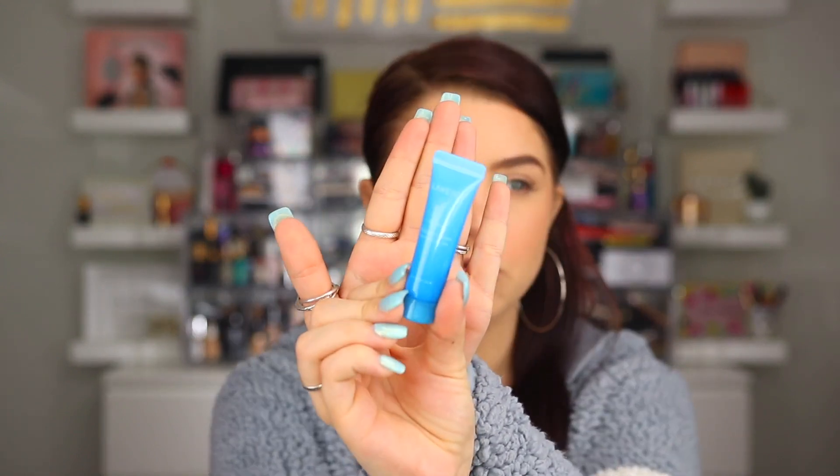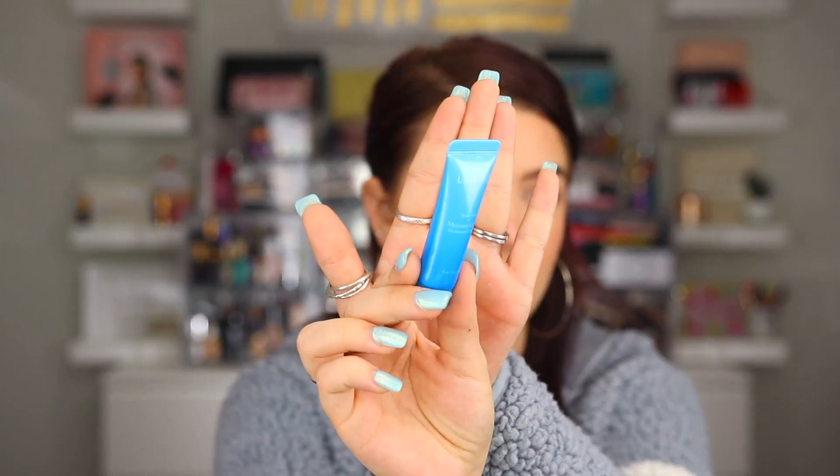The last item in our Allure Beauty Box this month is from Laneige — I love a lot of their products. This is the Water Bank Moisture Cream for normal to dry skin. This one is going to be a deluxe size. I've heard really good things about this product. The full price is $35 — the full size has 1.6 ounces and this one has 0.2 ounces. So it's a small amount, but enough to get a sense of how you feel about the product.